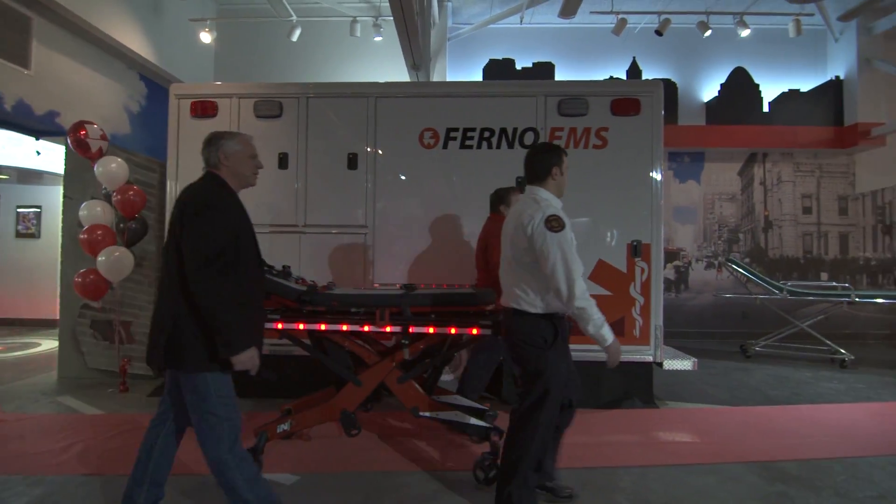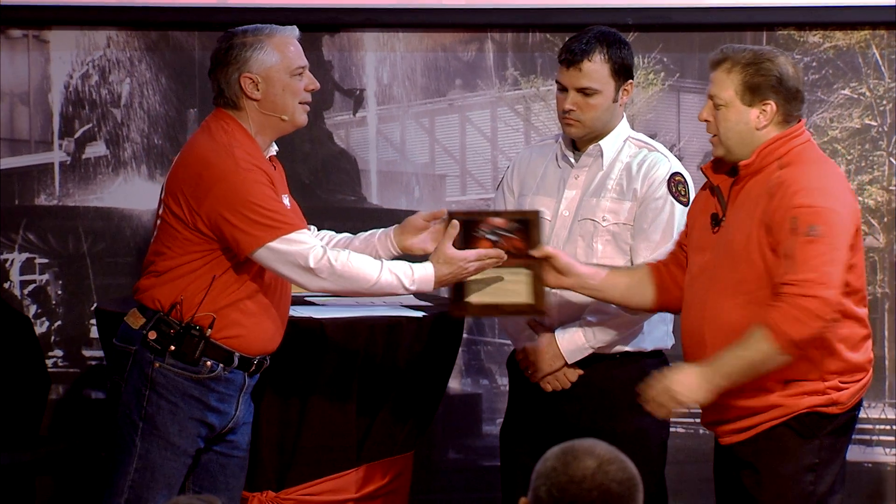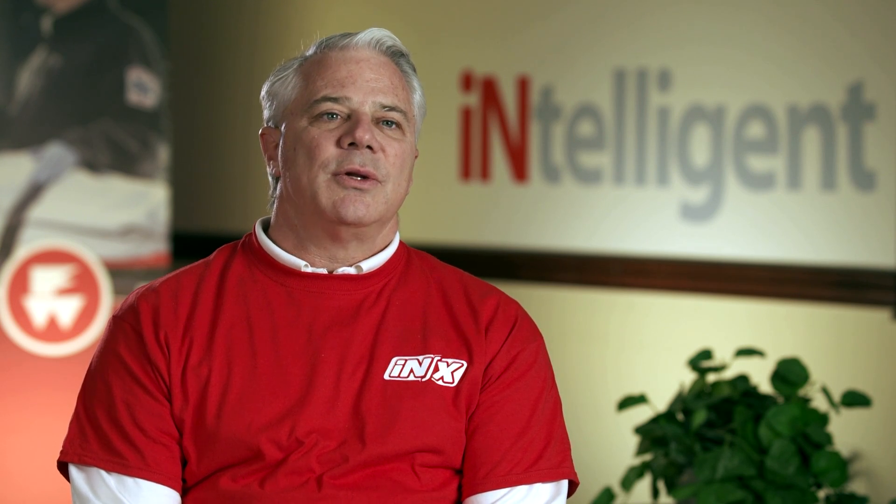We came into the CEC and Joe spoke and had the customer number one there, and they received their cot. It really represented the epitome of bringing the customer and Ferno together to provide them a product that will allow them to do their job better, safer, and extend their careers as caring for other humans.